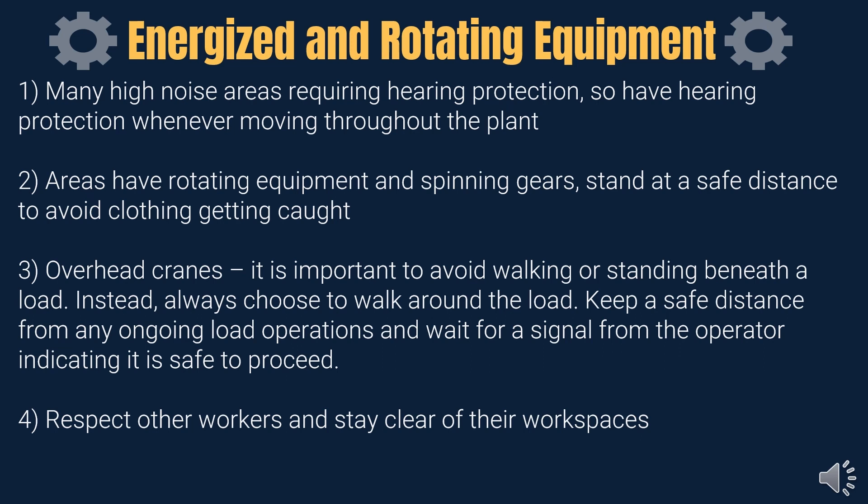Avoid walking or standing beneath suspended loads from overhead cranes and wait for the operator's signal to move around. Lastly, respect workers and their workspaces.